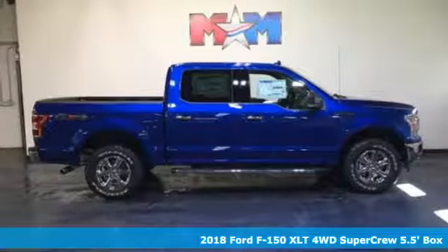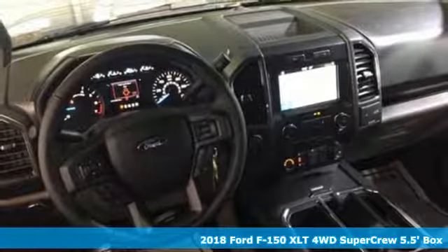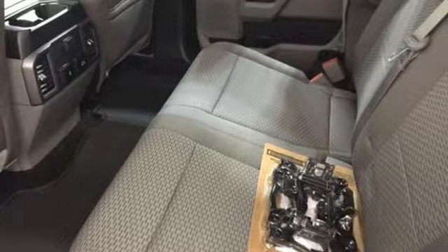Here's a 2018 Ford F-150. Job after job, this truck is always ready for the next project. The high-strength aluminum alloy body means less weight, no rust, and more strength.